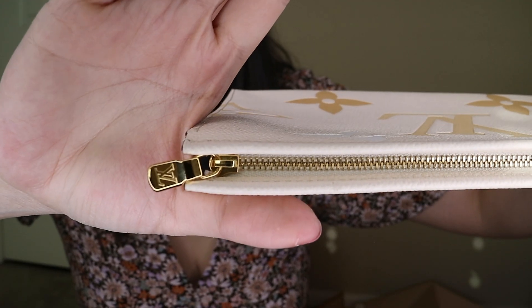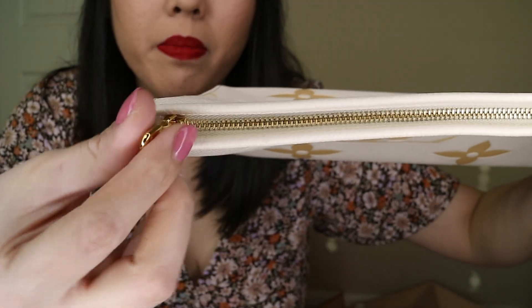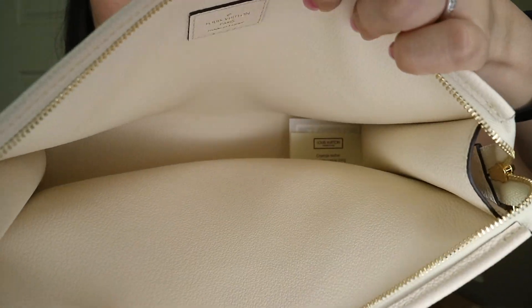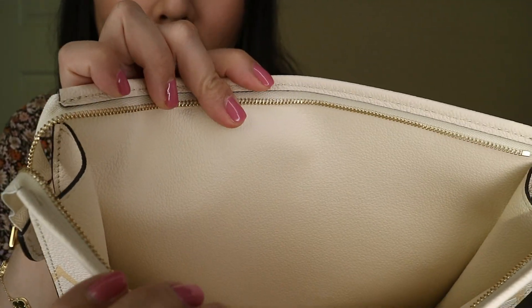I also wanted to try a handbag that's lighter colored. Since everything ticked all the boxes, plus it's a lot more affordable than other luxury brands that have light-colored bags, I fell for it. This is how the zipper looks like — it's gold colored with the LV logo on the zipper. Inside is a wipeable leather, and it's very light colored.